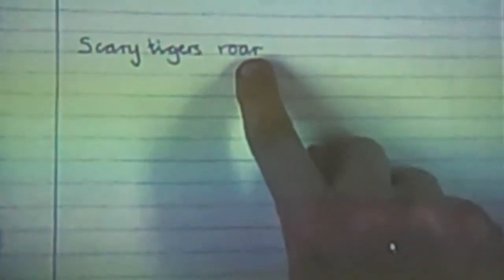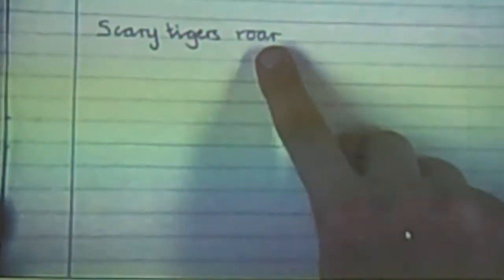Maya, can you remember where I'm going to write it? On the same line. Yes, on the same line, because this is our second one. Before I write, happy dolphins splash — is there something I need to do first, Grace? Yes. So: happy dolphins splash. Happy dolphins splash.